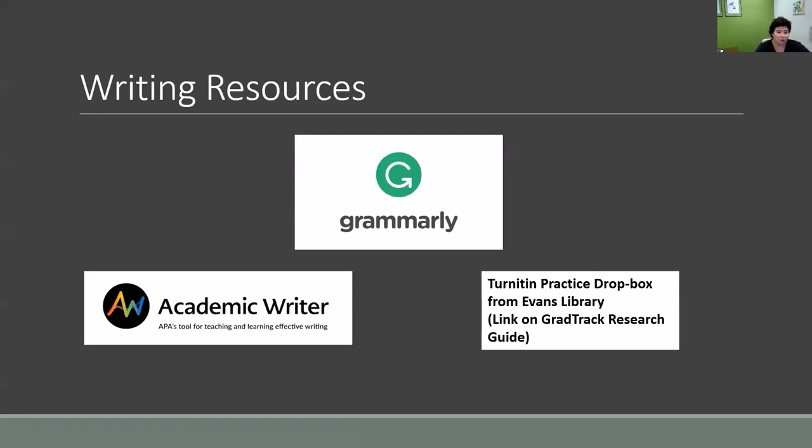Turnitin is a service used throughout Florida Tech as a plagiarism check. The library provides a link to a practice Turnitin dropbox on the GradTrack research guide. This is especially useful for students for whom English is not their first language, as paraphrasing and summarizing can be tricky, as well as native English speakers who have limited writing experience. This is a way to run your work through a check before you officially turn something in.